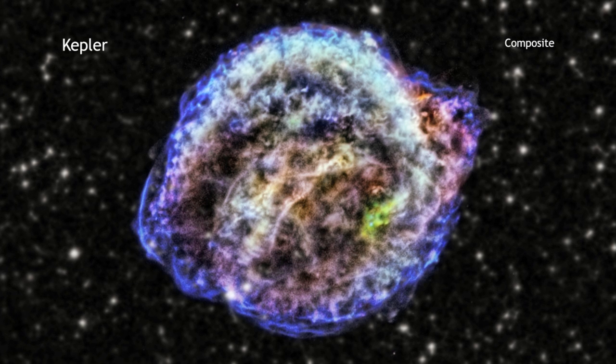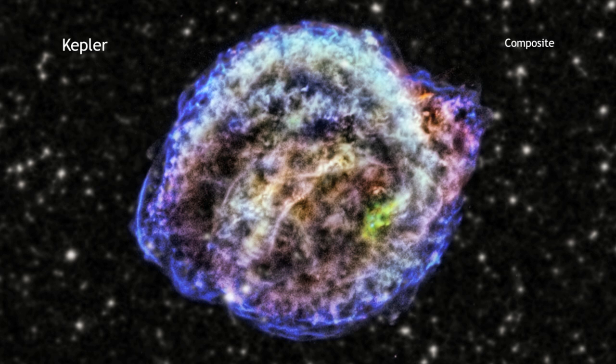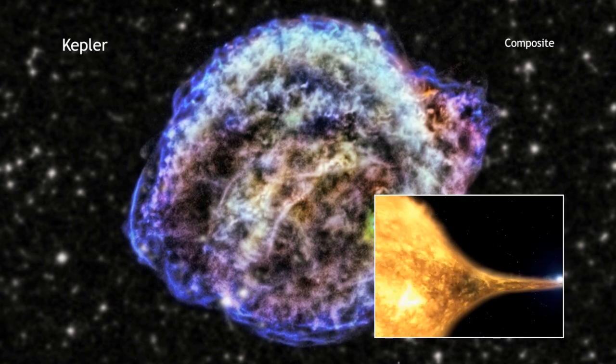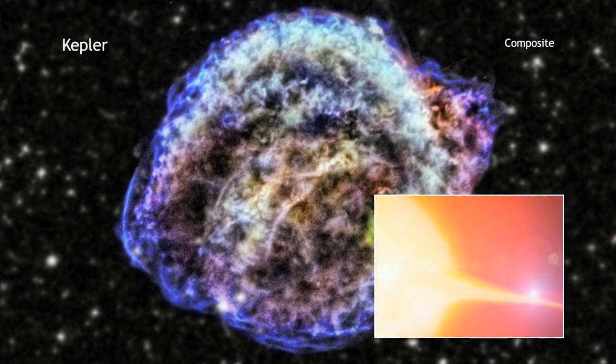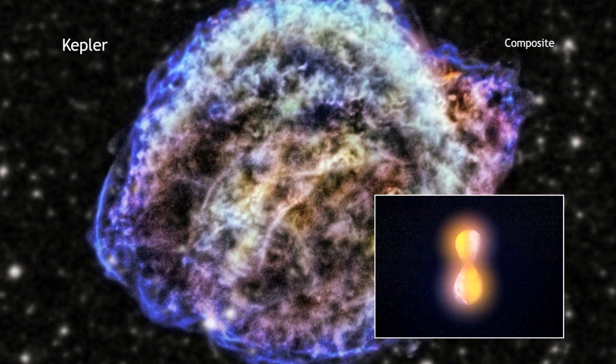However, there is an ongoing controversy about Type 1a supernovas. Are they caused by a white dwarf pulling so much material from a companion star that it becomes unstable and explodes, or do they result from the merger of two white dwarfs?